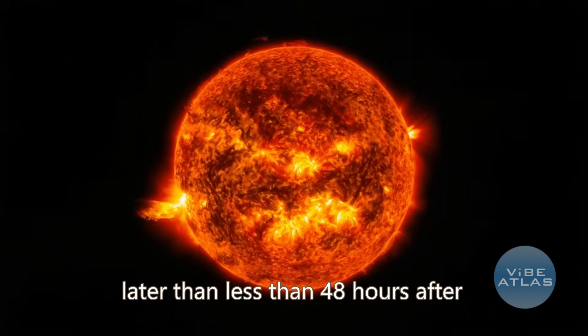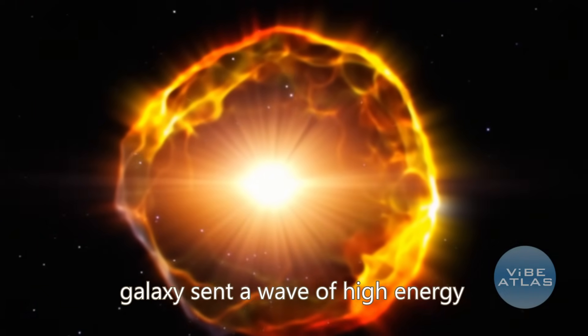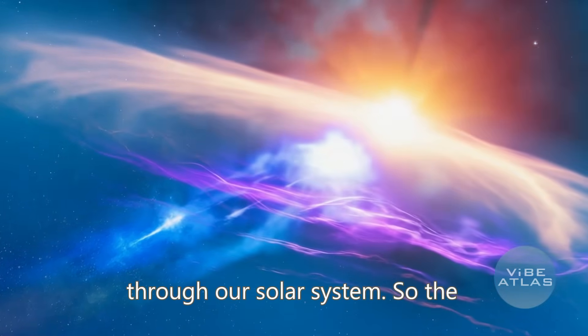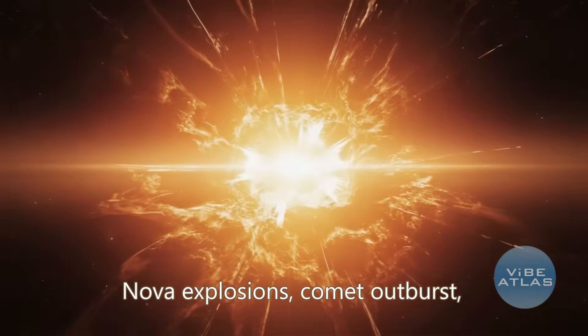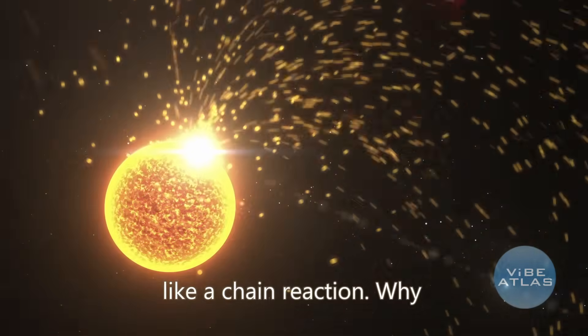Then less than 48 hours after that, the sun unleashed its biggest solar flare in months. Two nova explosions elsewhere in our galaxy sent a wave of high-energy X-rays and gamma rays sweeping through our solar system. So the sequence goes: nova explosions, comet outburst, massive solar flare, and CME — almost like a chain reaction.